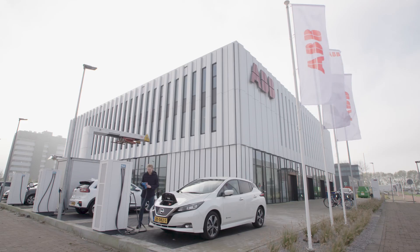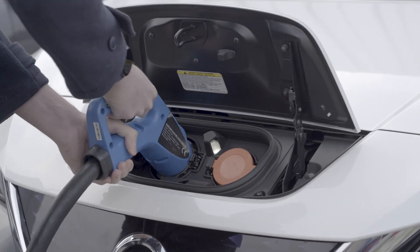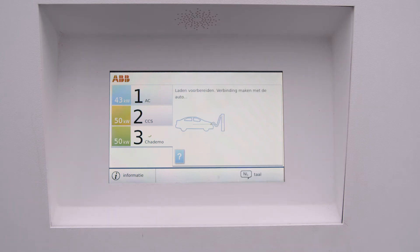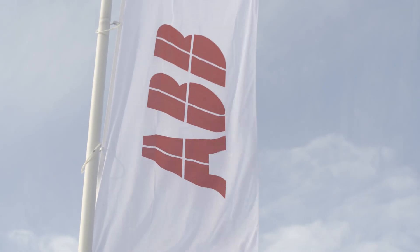Covering more than three and a half thousand square meters and crammed full of the latest technology, ABB's innovation lab is, say researchers, the perfect site to drive further changes in a field that is already writing the future of how we live.